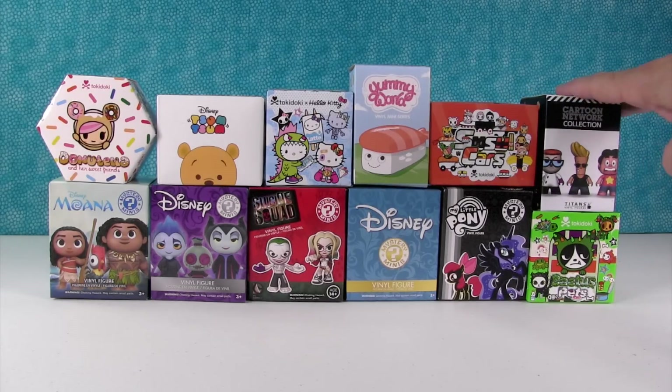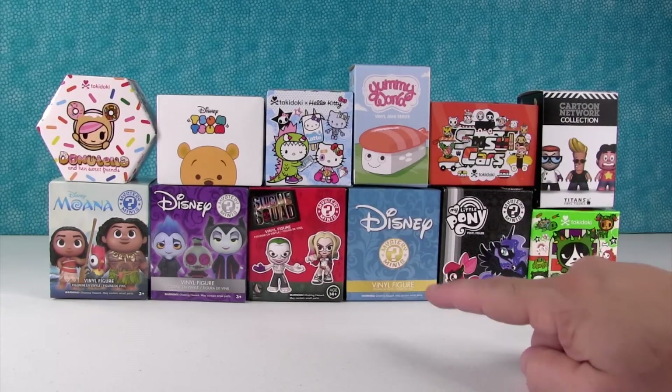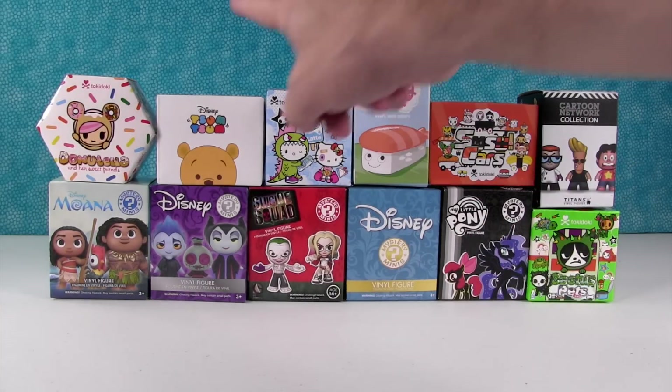So we have Titans vinyl figures, Tokidoki, Funko Mystery Minis, more Tokidoki, Kid Robot figures, and Disney Tsum Tsum. This is a good mix.